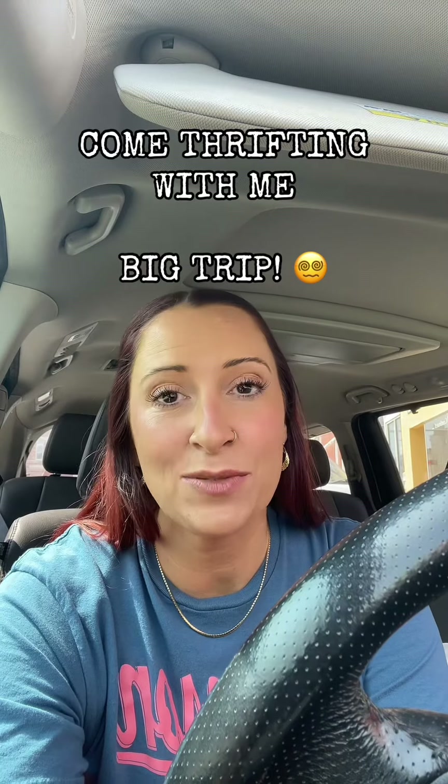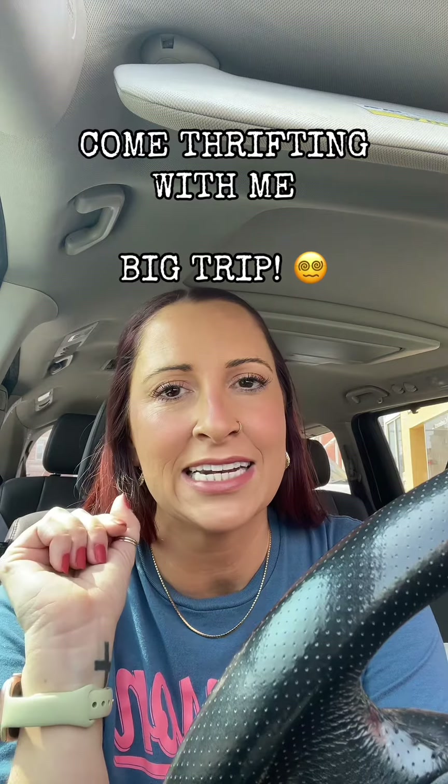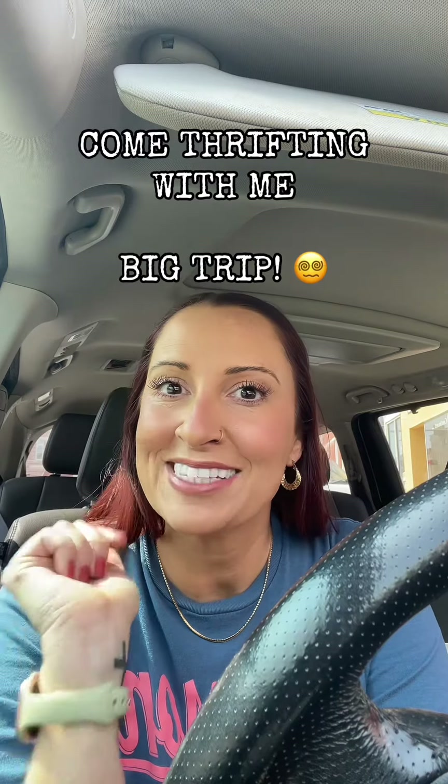Come thrifting with me. Last week I only had 15 minutes to go through my favorite thrift store, and so today I've set aside a little over an hour. Let's get to it.